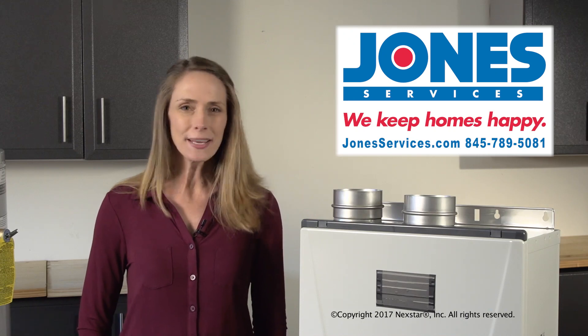The bottom line? I recommend consulting with a professional to fully understand your options. If you need help deciding which water heater is best for you, give us a call — we'll be happy to help you out.